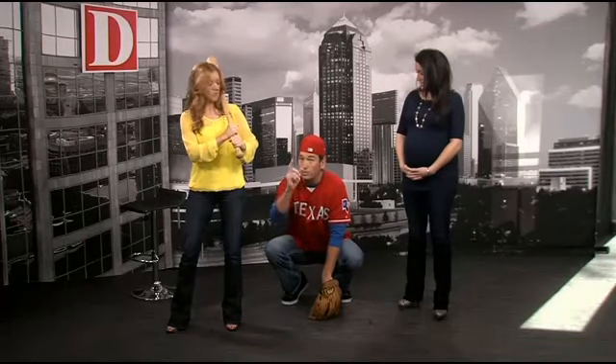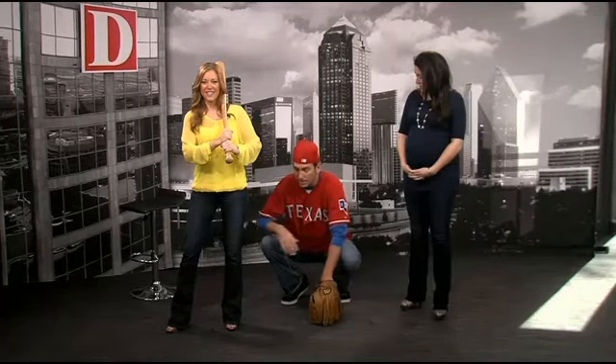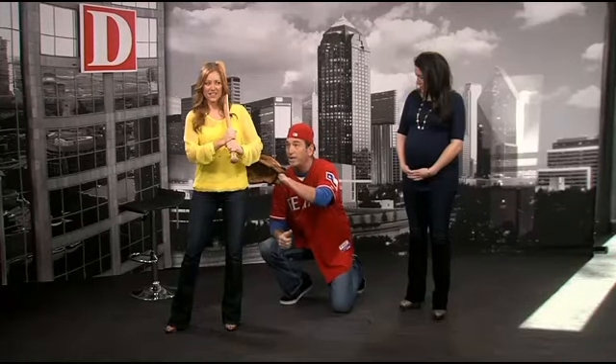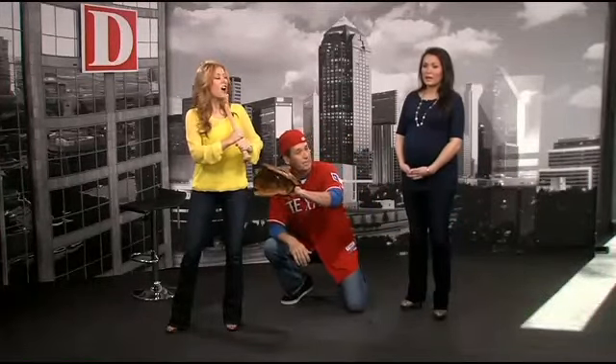Catchers do lots of things to try and trick you. You're looking at the pitcher, and the catcher says 'I want to throw a pitch outside,' but what he may do is set up inside and make noise right next to you so you hear him there. Then he moves out to the outside. She doesn't realize he moved - she heard him inside, so she thought the pitch was coming inside. That is very sneaky.